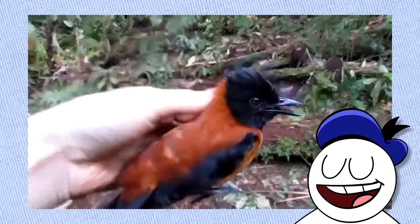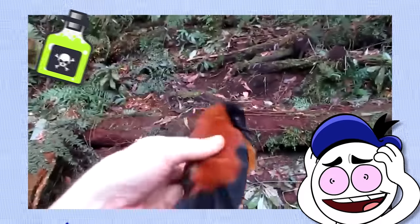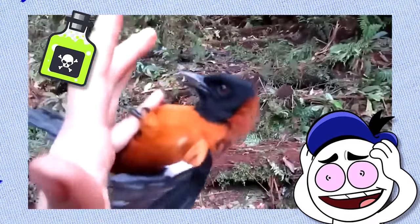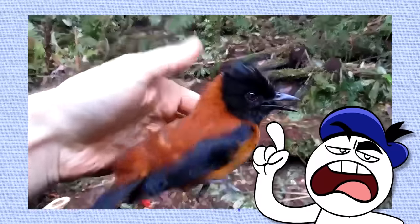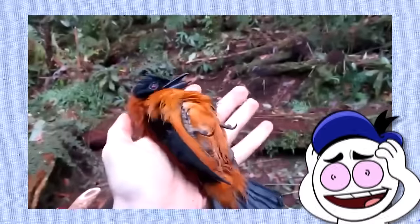The hooded pitahui from Papua New Guinea is the first scientifically confirmed bird to be poisonous. Its feathers and skin have a potent alkaloid toxin derived from the beetles they consume in their diet. Handling one with your bare hands, like the unfortunate fellow you see on screen, can result in skin irritation or worse. Yikes.